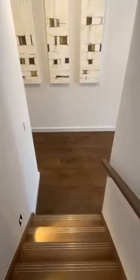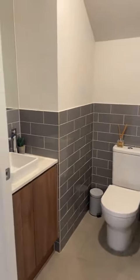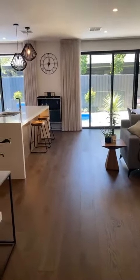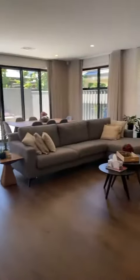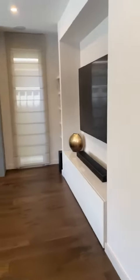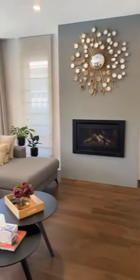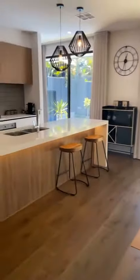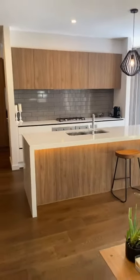I'm going to go downstairs now. There's a separate toilet with a basin downstairs, which is really convenient. Look how beautiful the living room is, and a lovely kitchen.